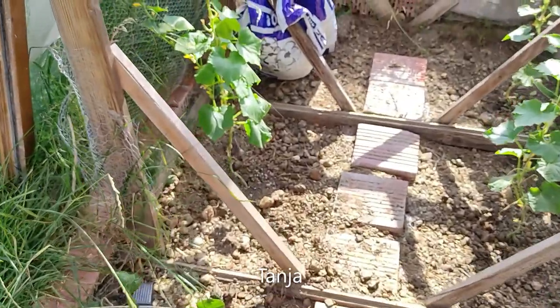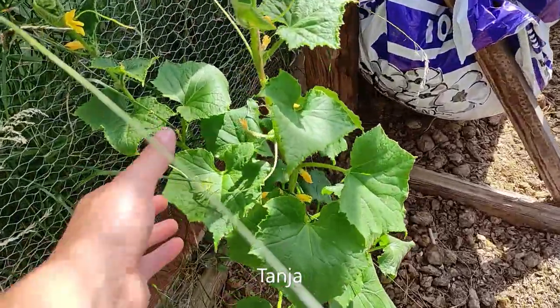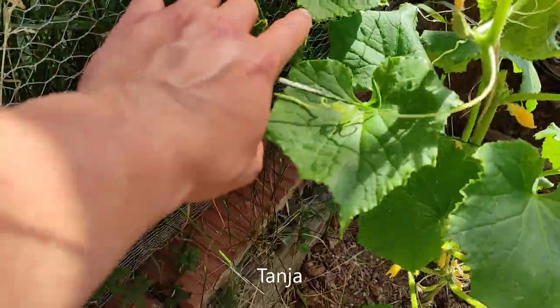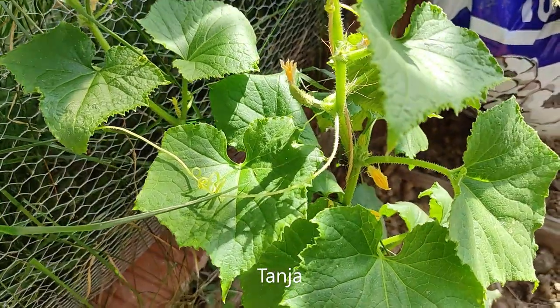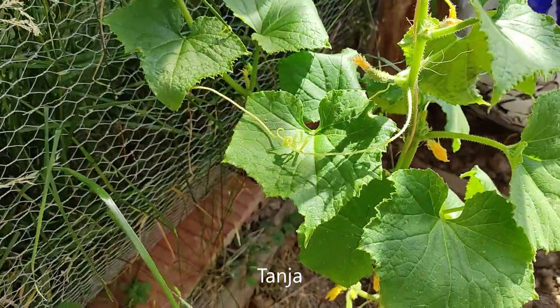I've basically been fertilizing them once a week. One has a side branch that I left on to hopefully produce some fruit. As you can see, some cucumbers here just get rejected — they haven't gotten pollinated. But this one did, so maybe things will pick up now.